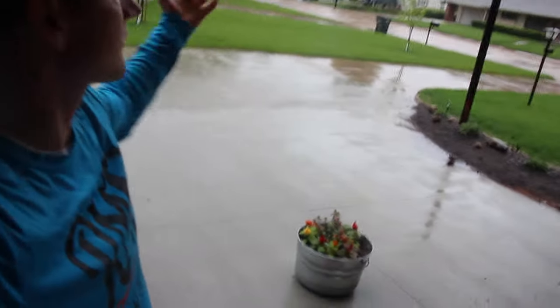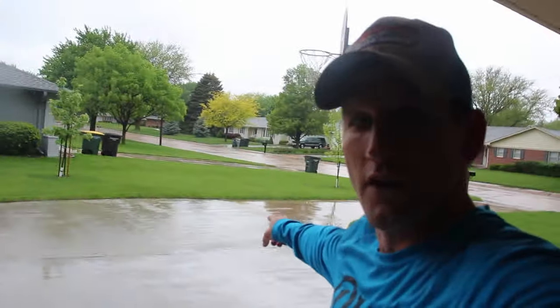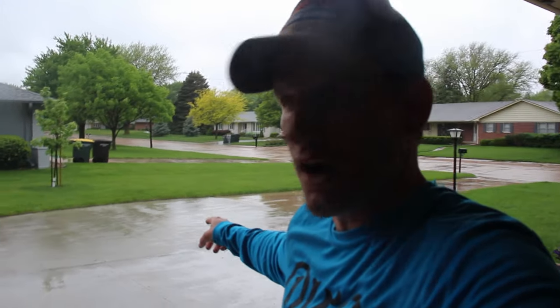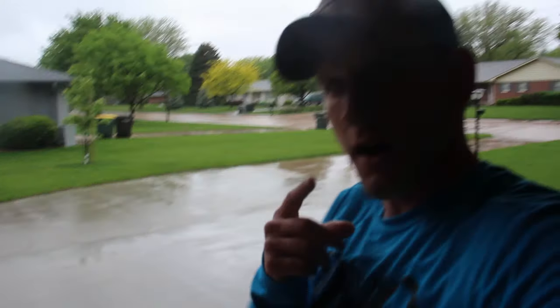A truck is going to deliver it and it's raining outside, but the truck is coming. This driveway right here is empty right now but it's about to have a bunch of rock. I got a sample of rock from this place a few days ago to see if that's the kind we want.